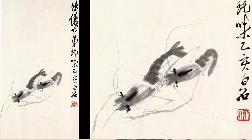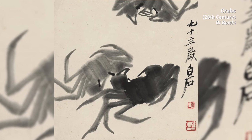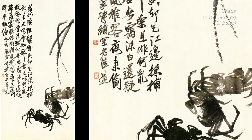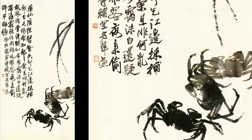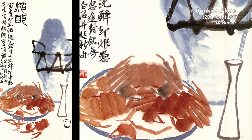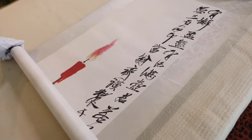Shrimps and crabs are also Qi's favorite subjects. Using different shades of ink and swift, purposeful brush strokes, Qi's arthropods are so lifelike that they seem to be swimming off the page. Even when they're cooked, they still look quite vigorous.